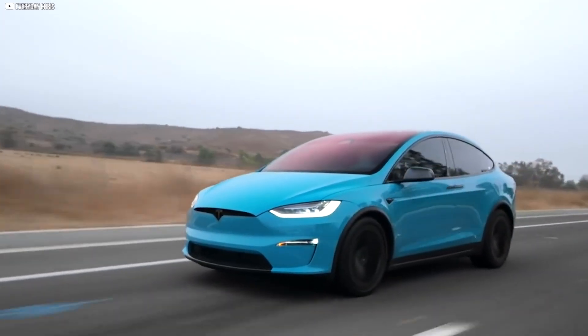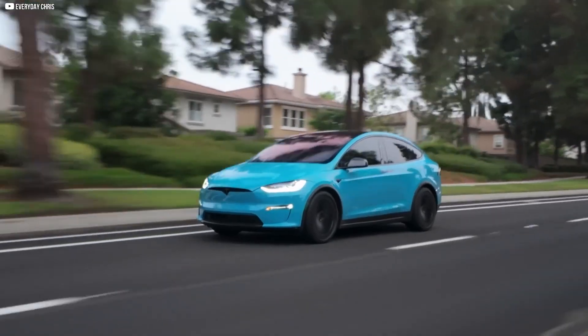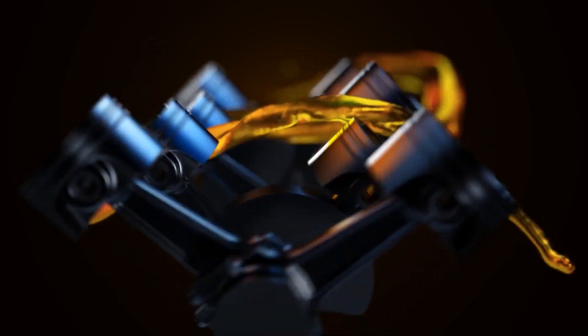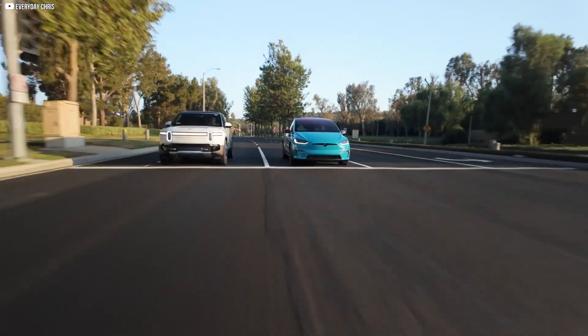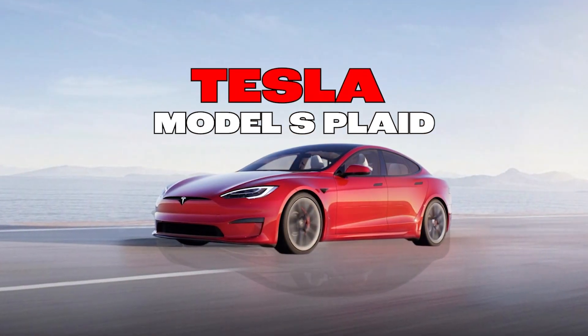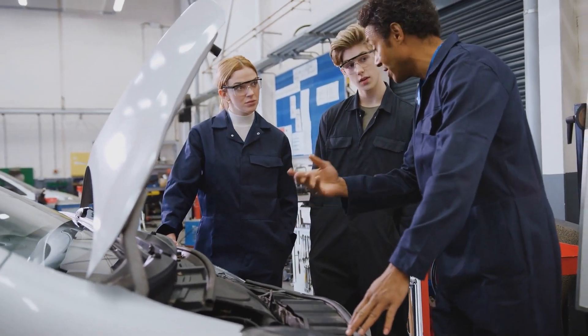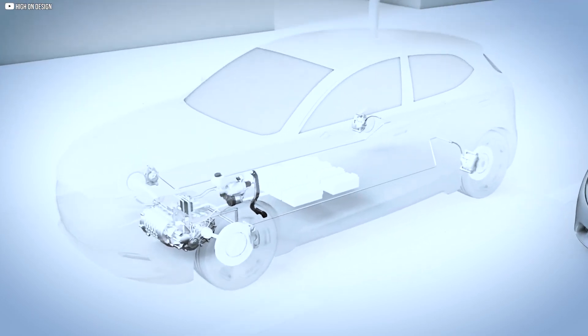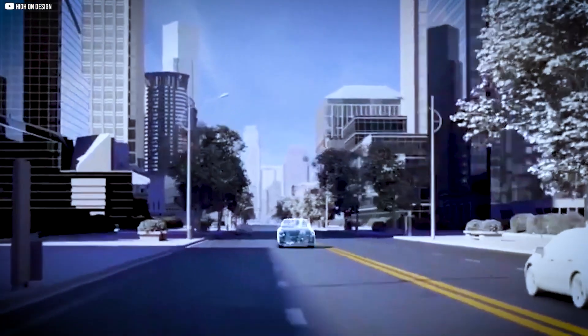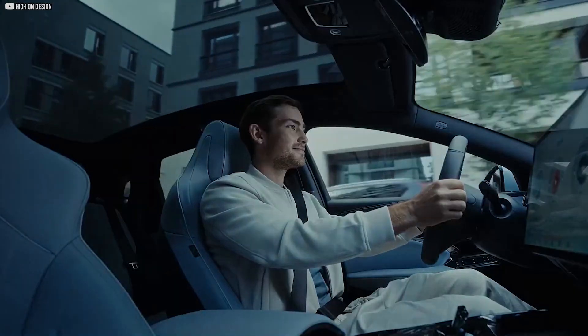This isn't just another fast car. It's a machine hiding something most people never notice. Beneath its smooth body panels and minimalist interior, there's a force waiting to be unleashed. The kind of force that doesn't growl like a V8 or scream like a turbo. It's silent, instant, relentless. The Tesla Model S Plaid isn't just the fastest accelerating production car on the planet by accident. It's the result of a hidden engineering war. One that pushed materials, physics, and manufacturing to their limits. What Tesla built inside this car isn't just clever — it's borderline impossible. Let's find out why.